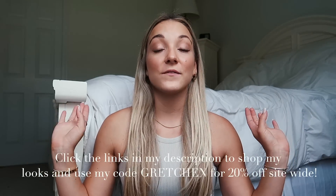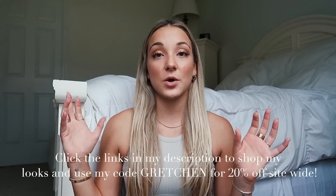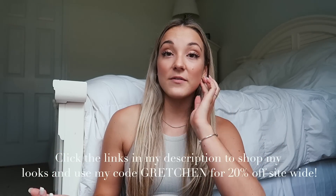My discount code for Princess Polly is 'gretchen' — that'll get you 20% off. I know one of my most frequently asked questions is what is my discount code, so it's gretchen for 20% off. Princess Polly also offers two-day express shipping on orders over $50 in the U.S., and they also offer Afterpay, which is great especially if you're going crazy with online shopping right now.